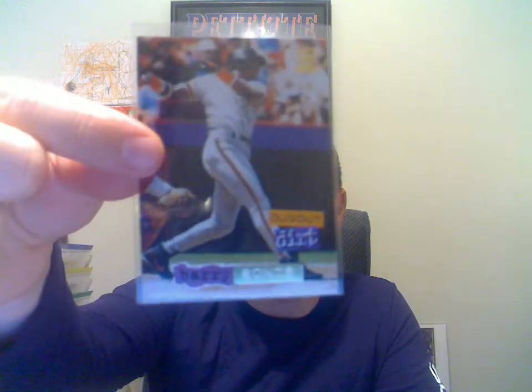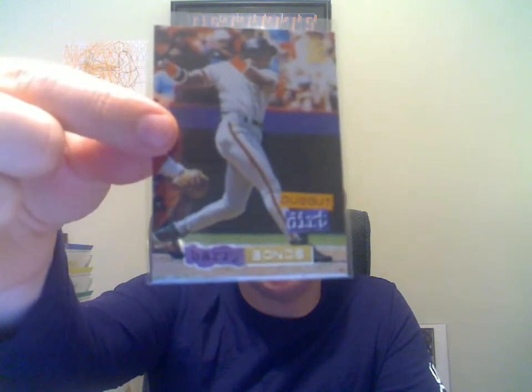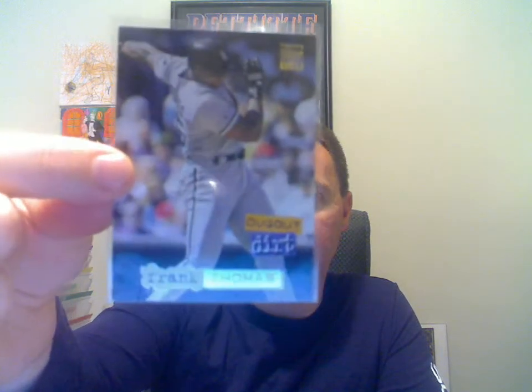These next two, if you remember these cards — these are from the 1994 Stadium Club. These are the Dugout Dirt cards. Those are Barry Bonds. Next one here is the Frank Thomas. There are 12 out of that set and I think I have like five of them.